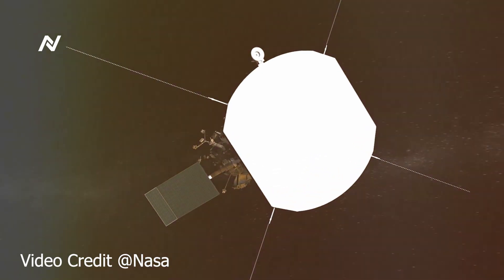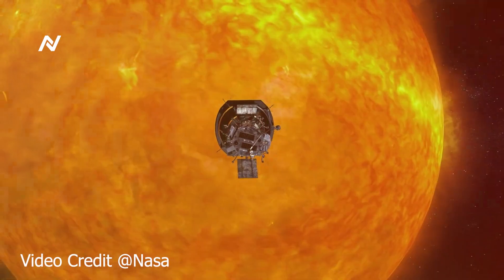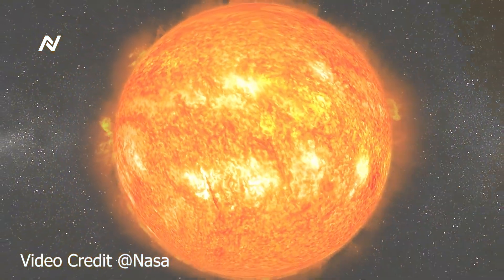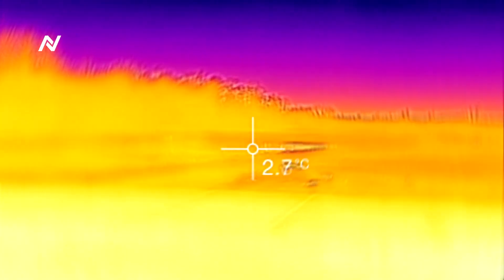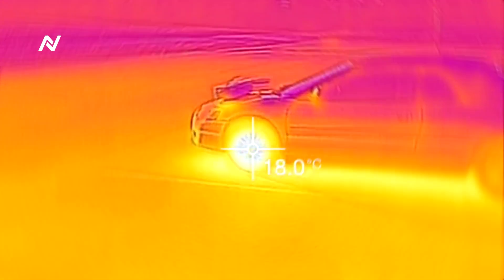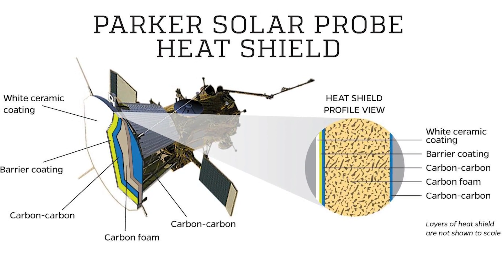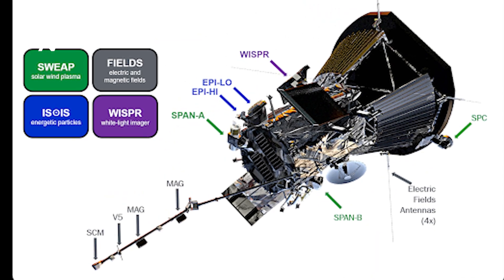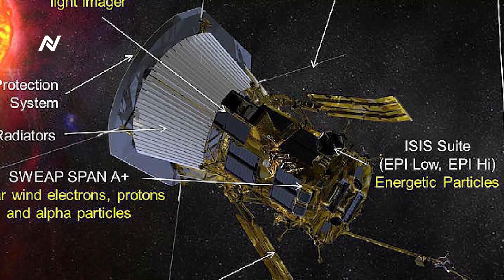At the heart of the Parker Solar Probe's ability to withstand extreme heat is its Thermal Protection System (TPS), a revolutionary shield made of advanced carbon composite material. The TPS is an 8-foot diameter heat shield that stands between the Sun and the sensitive instruments on the spacecraft. Despite being exposed to temperatures as high as 2,500 degrees Fahrenheit on its outer surface, the TPS ensures that the spacecraft's internal systems remain at a relatively cool 85 degrees Fahrenheit. This heat shield is only 4.5 inches thick, yet it plays a vital role in the spacecraft's survival. It is made from a carbon-carbon composite material sandwiched between two layers of carbon foam — incredibly lightweight with remarkable thermal resistance properties.